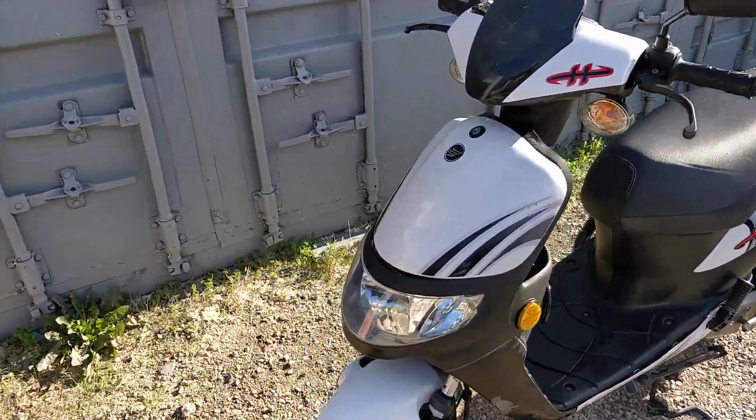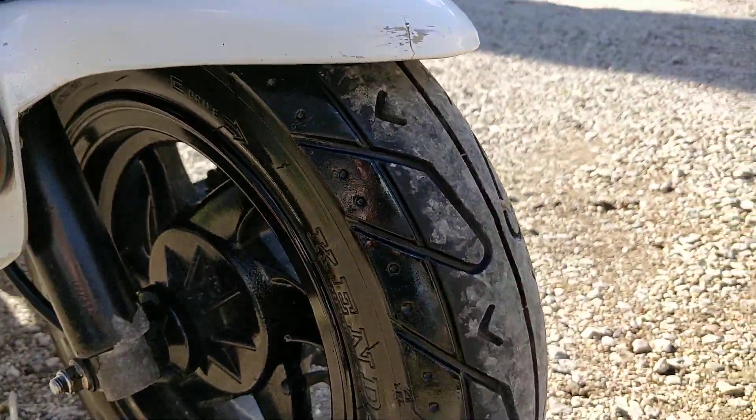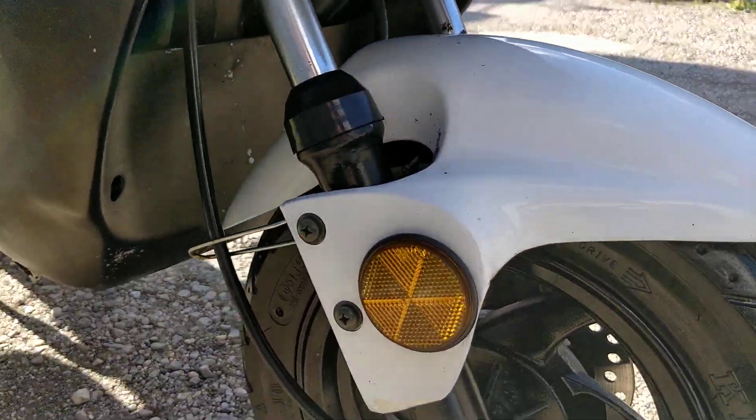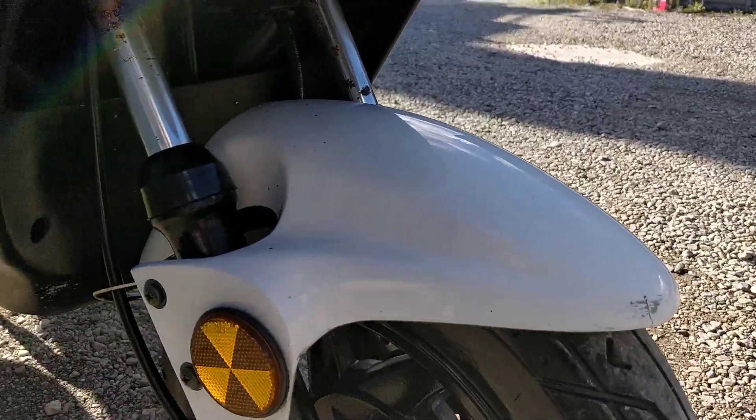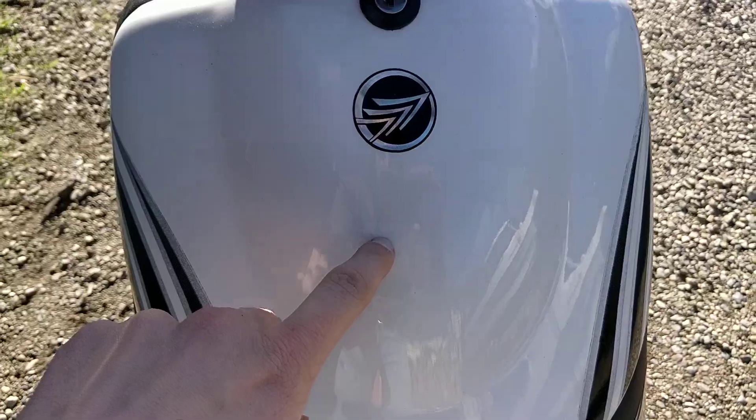We'll start from the front and go to the rear, condition-wise. The front tyre is perfect. There are a few scuffs and marks on the front mudguard, and going on into the front we have a compartment here for storage.